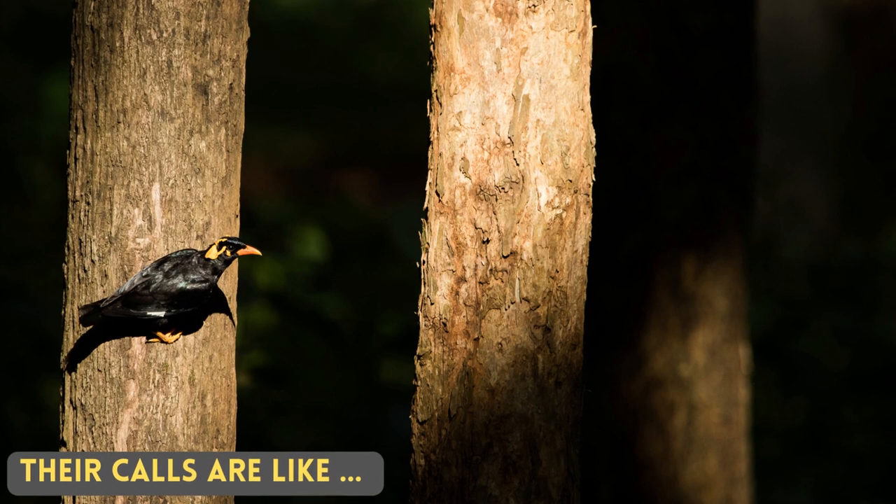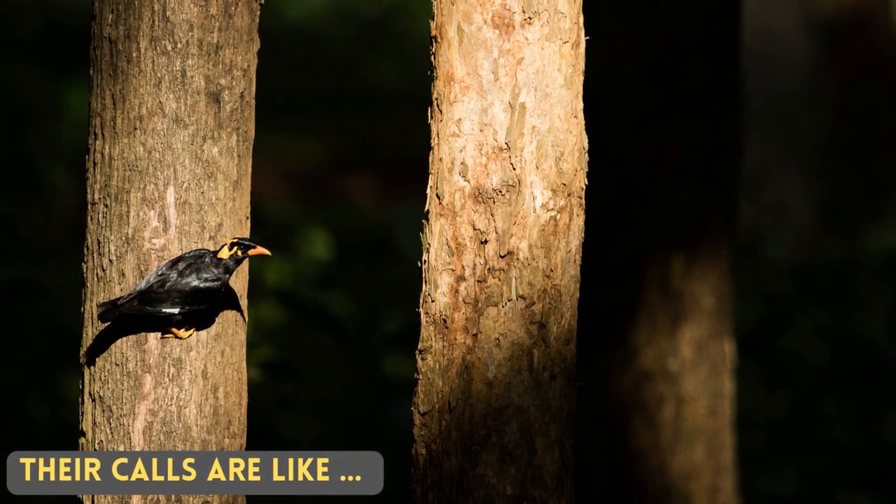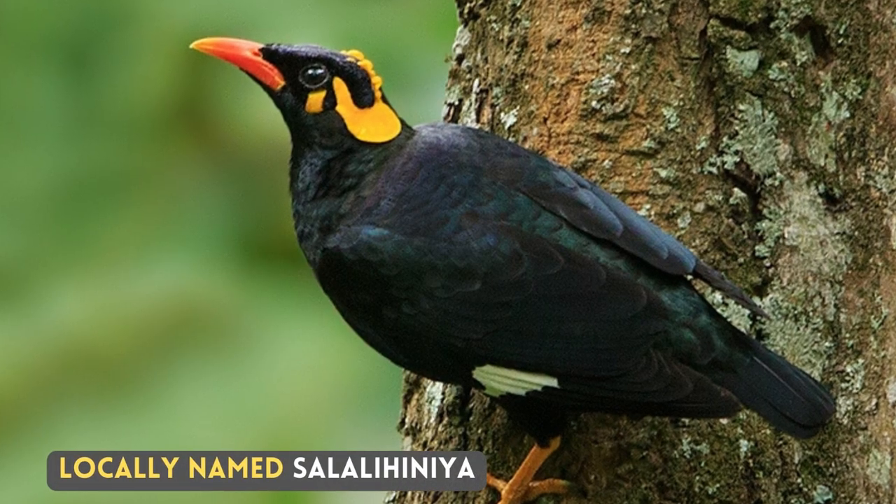Their calls are like... Locally named Salahlihinia.